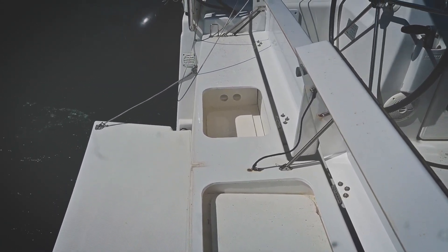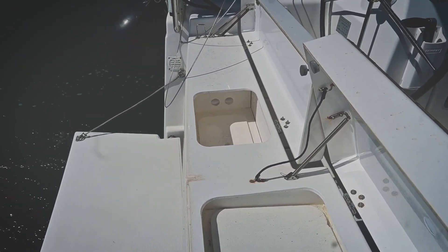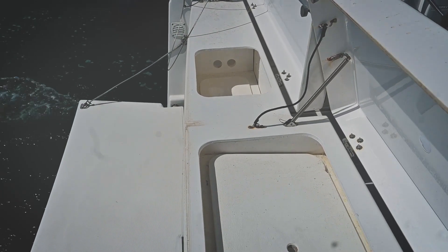Although it's not installed on this boat, there is a real external BBQ on the Dufour 412 consisting of a plancha grill, sink and cutting board. It's a true small paradise for sailors who enjoy cooking and entertaining guests.